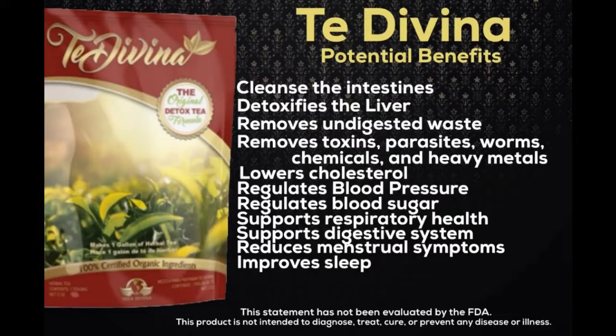Marshmallow root fights bacterial infections, treats coughs and colds, supports the digestive system, supports heart health, and provides support for the intestinal tract.